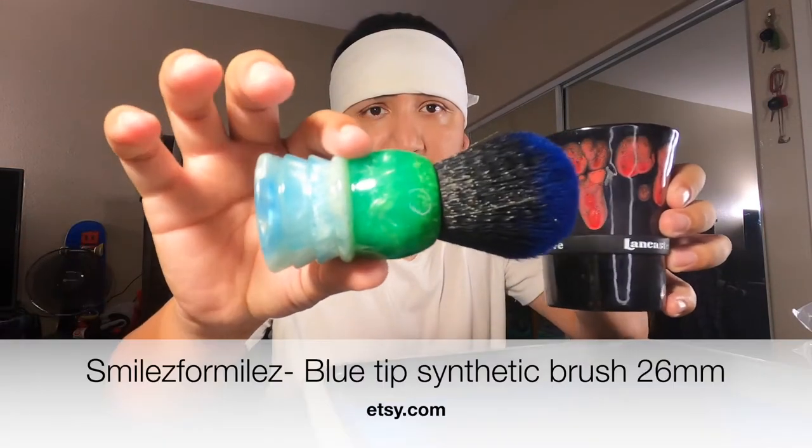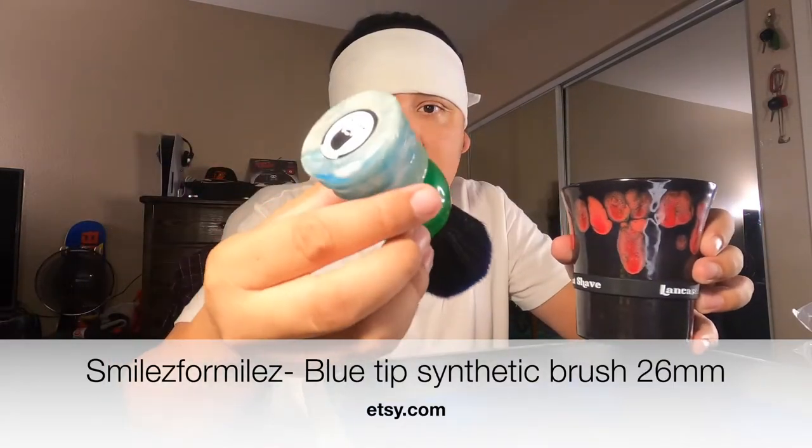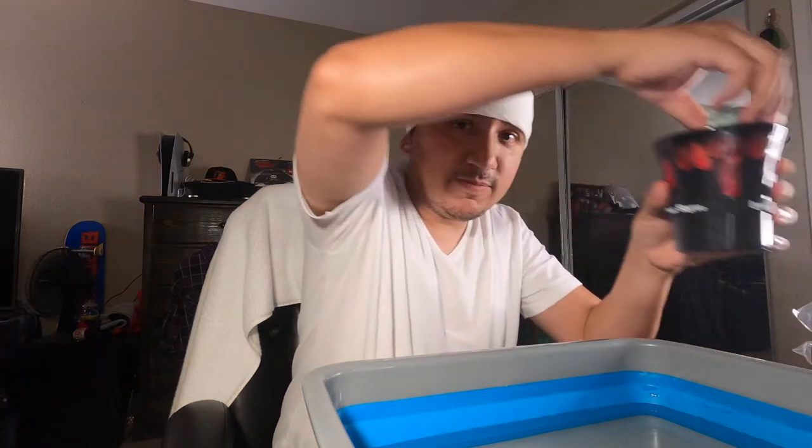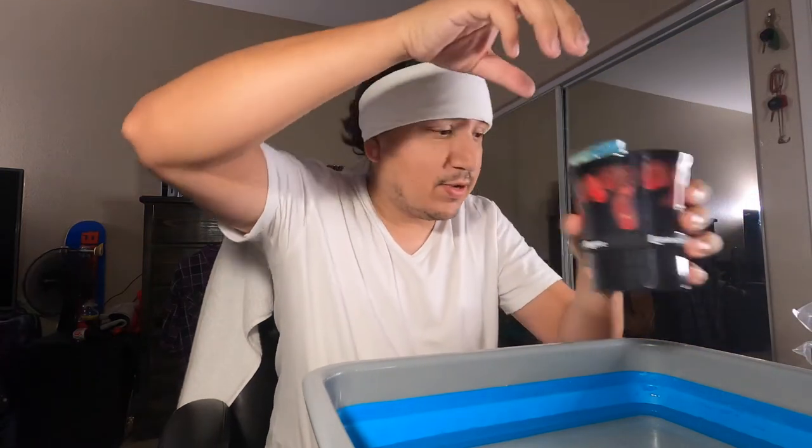Obviously we're using the Black Widow today from Lancaster Razor Works, and to go with that the Smiles for Miles blue tip synthetic — I think it's a 26mm brush. Mind you, Smiles for Miles is coming up with all kinds of awesome stuff. We just put that in there, let that soak in the shave brush mug.